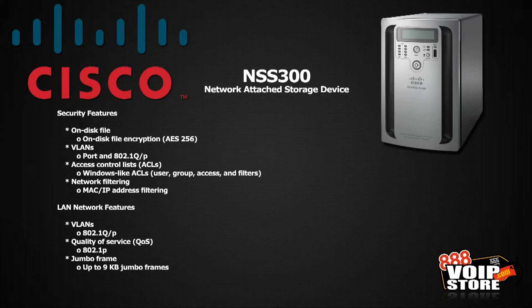In terms of security, it's got on-disk file encryption, supports VLANs, Windows-like access control lists, and network filtering by MAC or IP address. On the network side, it supports VLANs, quality of service, and jumbo frames to maximize the throughput of the data.